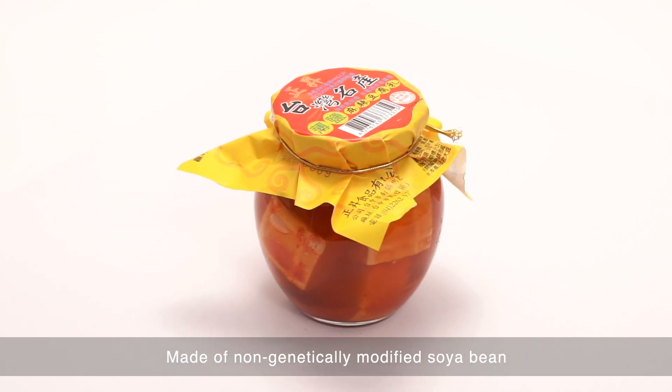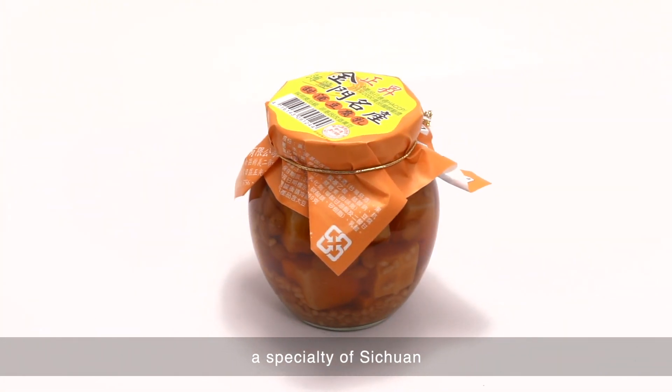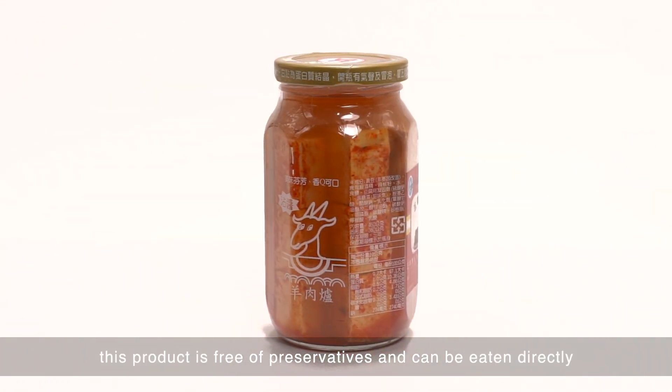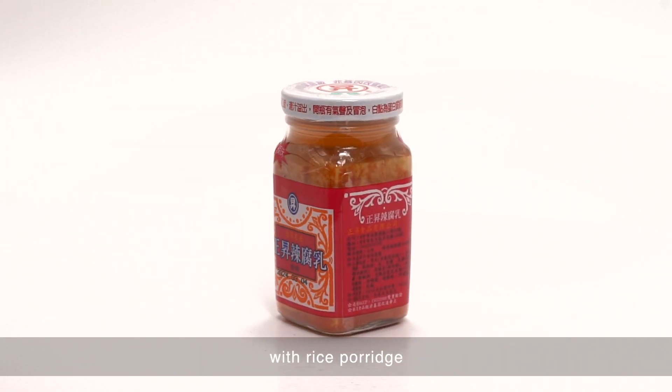Made of non-genetically modified soya beans, this is a specialty of Sichuan that makes bean curds extra tasty. The product is free of preservatives and can be eaten directly with rice porridge.